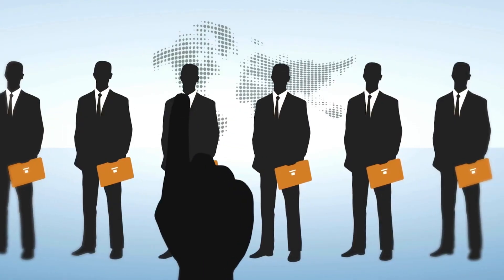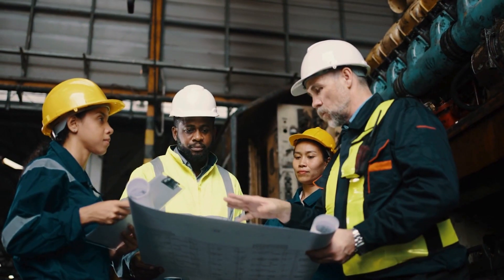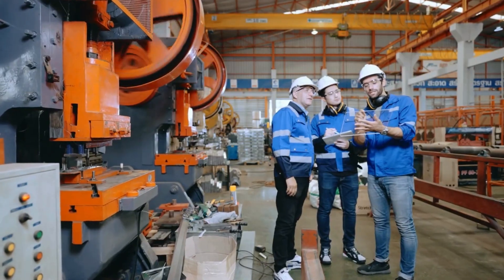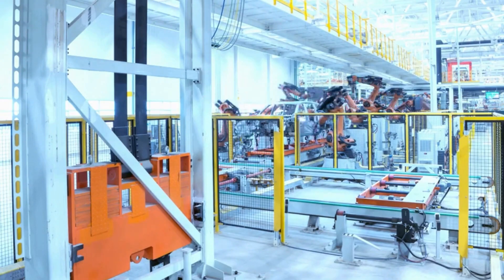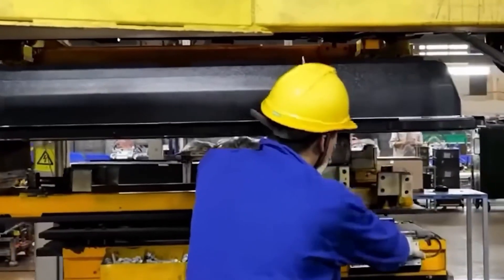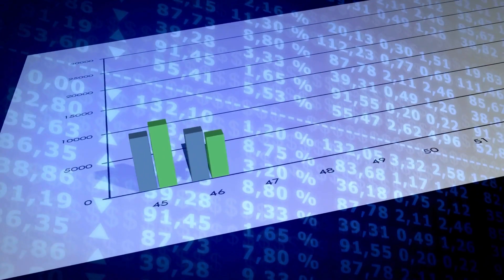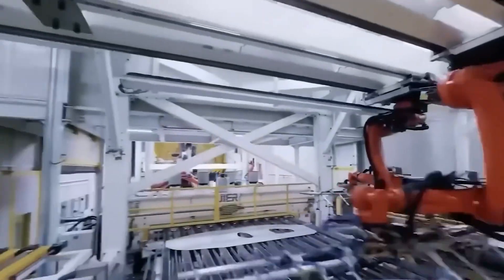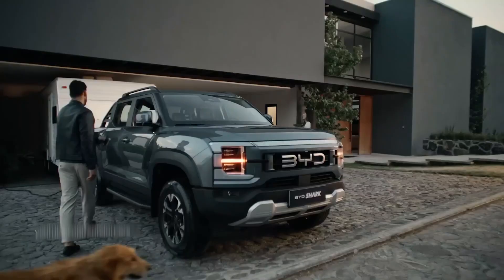Tesla's massive factories have created thousands of jobs around the world. From engineers and designers to machine operators and technicians, many people find work in these gigafactories. These jobs not only support families, but also help local businesses grow as more people earn and spend money in the area. BYD is also making a big difference in the communities where its factories are located — in many Chinese cities, BYD's plants have boosted the local economy by offering stable jobs and training programs. These megastructures are more than just car-making centers; they are helping people build better lives and stronger communities.